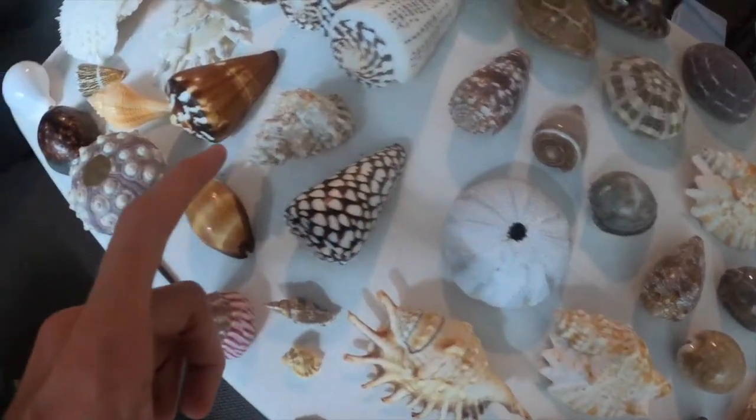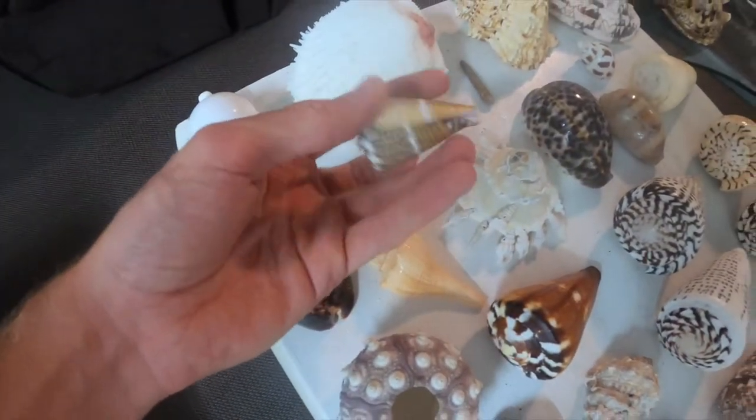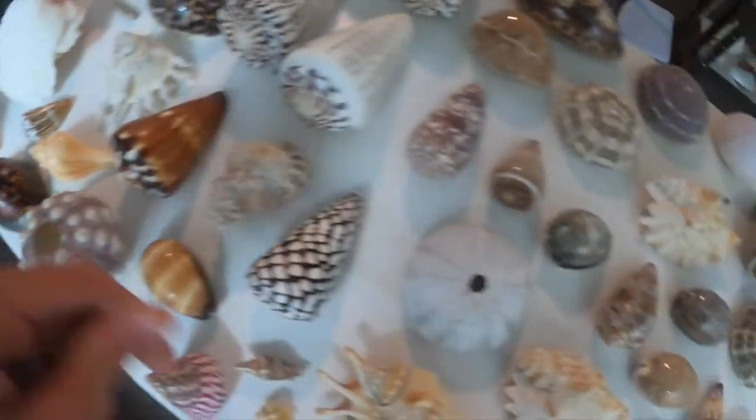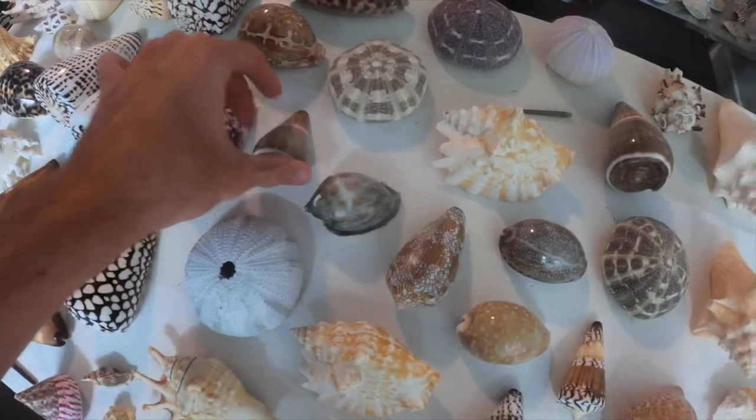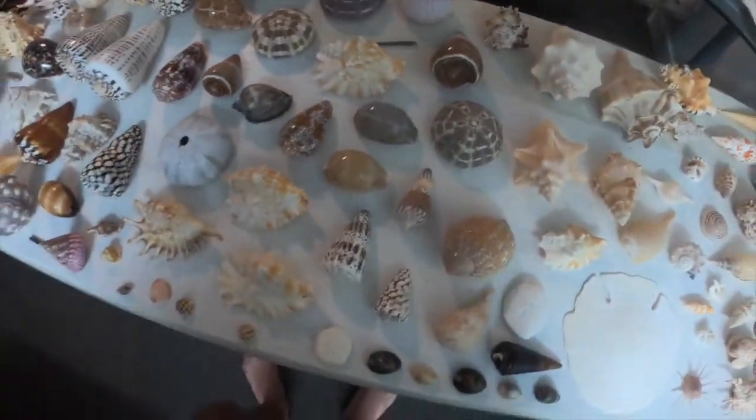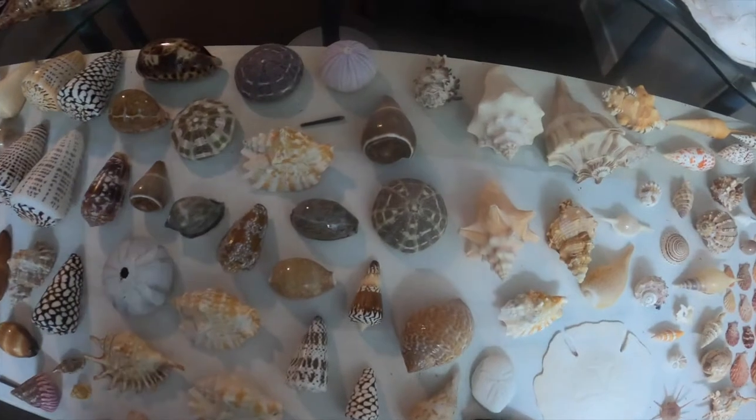Same with this one here — that is a captain cone he found and gave me. Then this one is a fig cone, so he gave me those ones because he doesn't collect cones. As we move down a little bit, we have two juvenile then sub-adult Queen conchs.